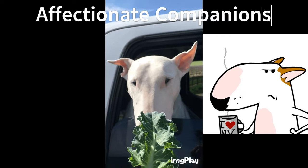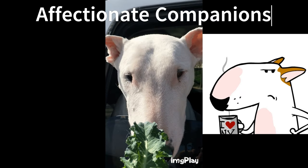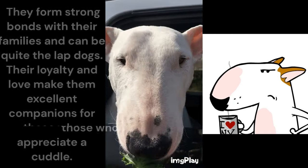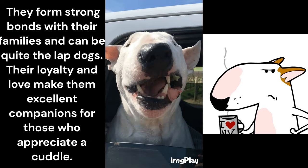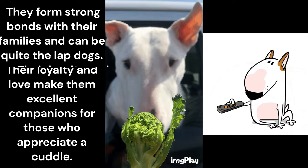Beyond their muscular physique, bull terriers are incredibly affectionate. They form strong bonds with their families and can be quite the lap dogs. Their loyalty and love make them excellent companions for those who appreciate a cuddle.